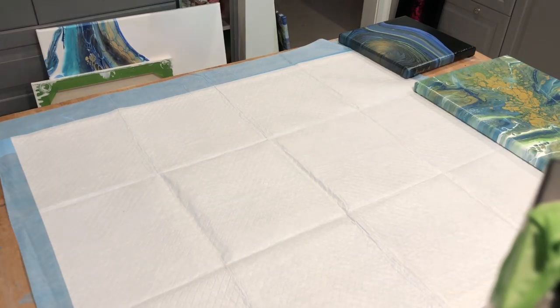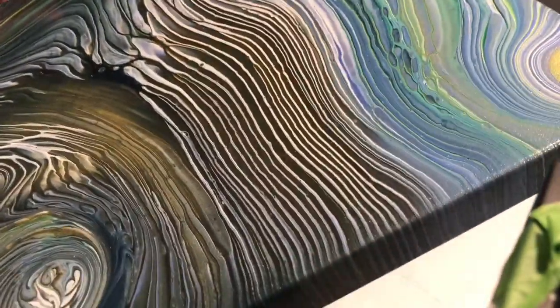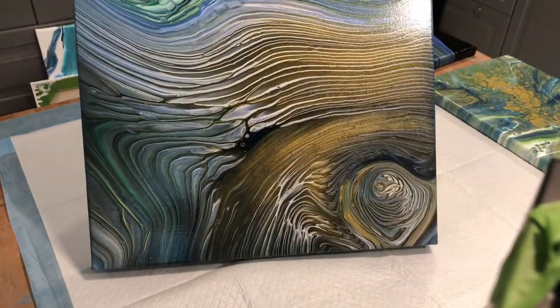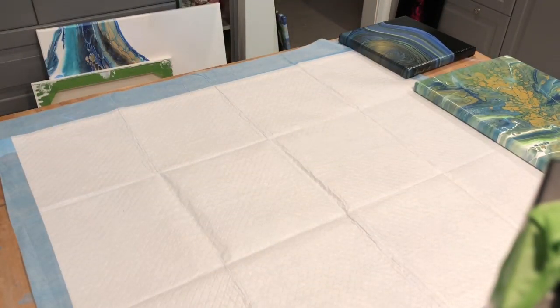I did this one recently as well — look at that gold and those lines. I need to get a professional photographer to take some pictures and start a website where I can sell them. I can sell them now if you're interested, just hit me up.